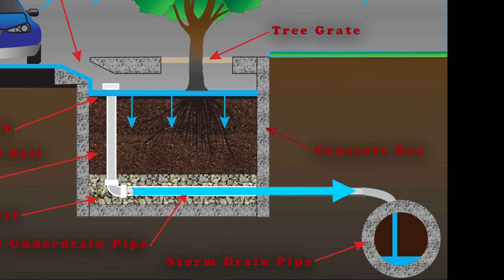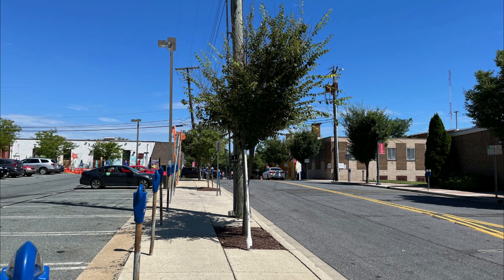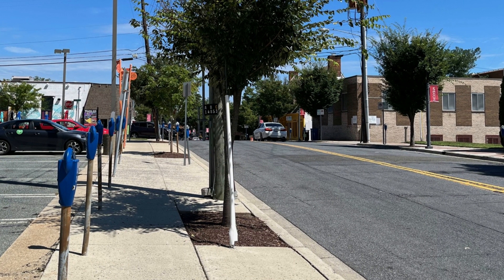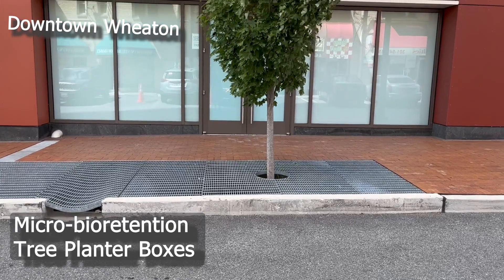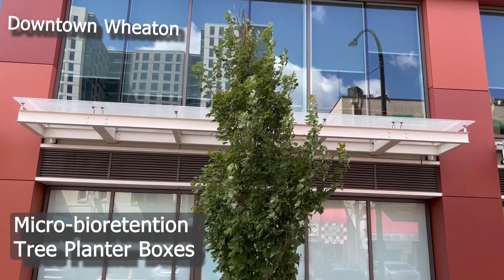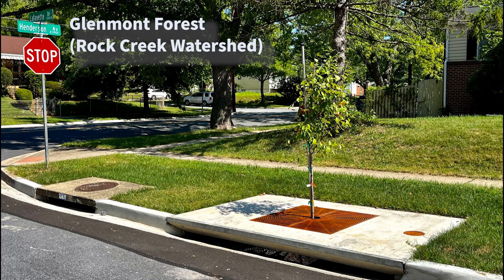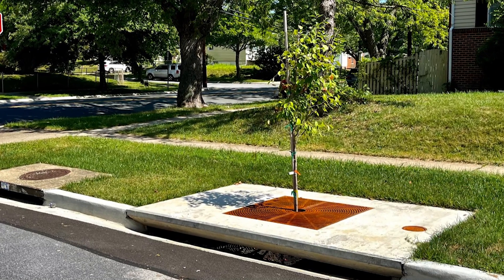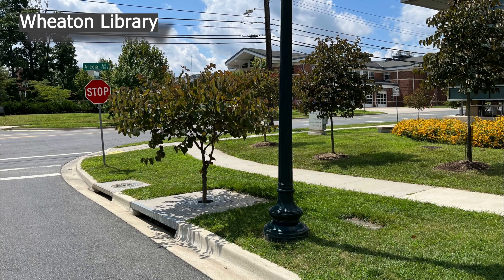In addition to cleansing polluted runoff, tree box systems help the trees. Street trees are usually surrounded by streets, sidewalks, and other hard surfaces, which reduces the amount of water they can soak into the ground and thus the water available to the tree. Tree boxes, therefore, can also help street trees by ensuring there's plenty of water. Street trees can help beautify your community, reduce heat island effects, and provide habitat for beneficial creatures.